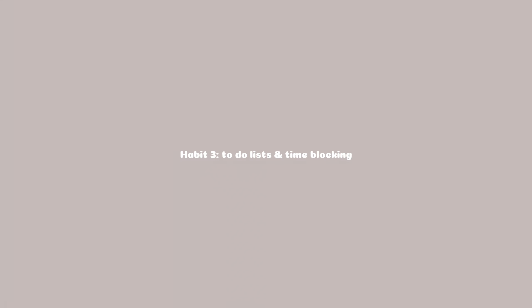Moving on to habit number three — it's a pretty obvious one — but that is creating to-do lists and time blocking. Using these in combination is what has changed my work-from-home routine. I actually found out about time blocking by watching other people's work-from-home videos. I just use my phone timer — some people have actual kitchen timers which seem really fun. In the morning I'll create my to-do list. I used to just work my way through it, but I found I get task fatigue — if I'm on one task for too long I get bored and the quality of my work isn't as good.